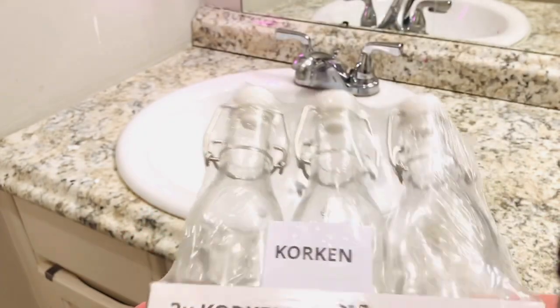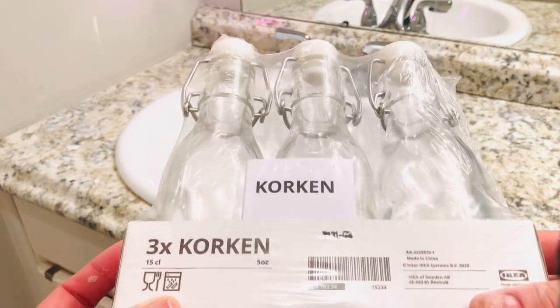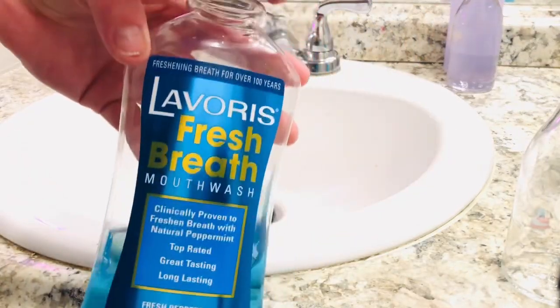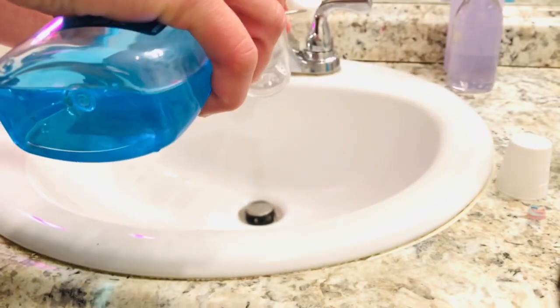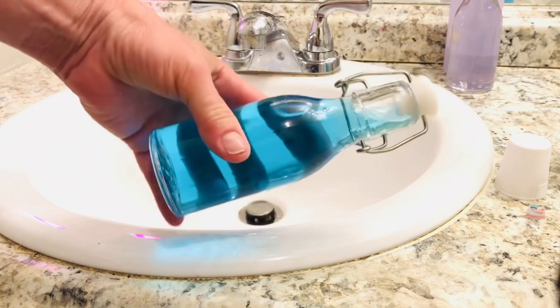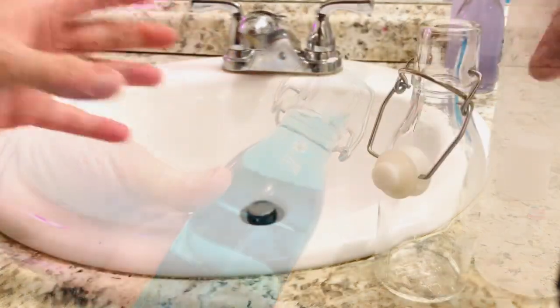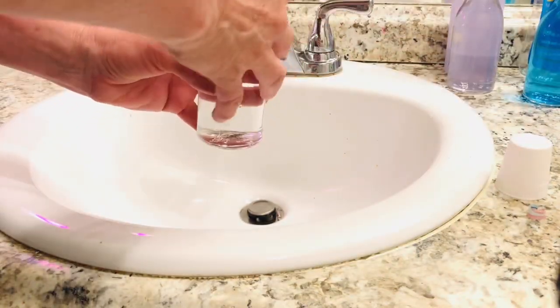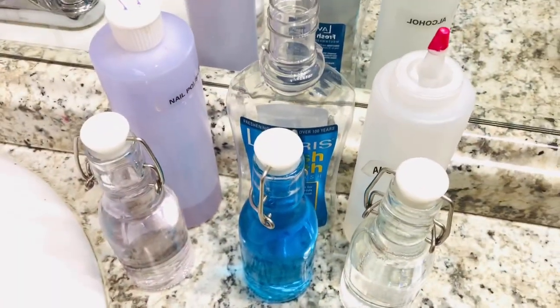On a recent trip to Ikea, I came across these three jars with self-closing lids, and I thought that these would be perfect for my bathroom essentials that I use every day — that is mouthwash, nail polish remover, and alcohol.